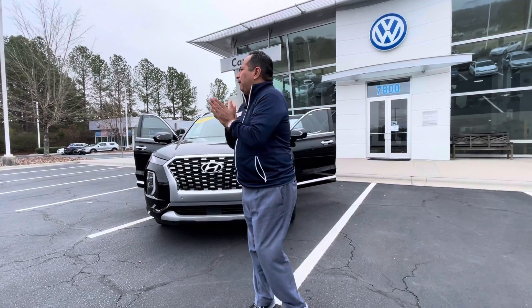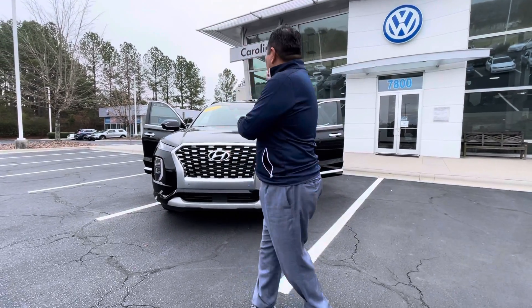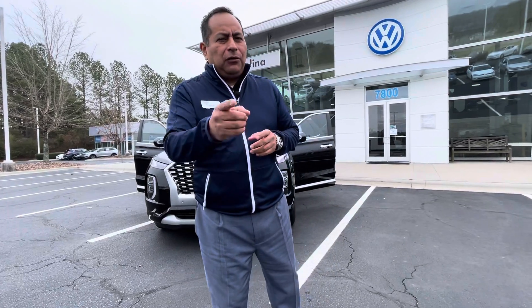Beautiful weather, feels pretty nice. Supposed to get better a little bit later on today. I wanted to thank you so much for expressing interest in our 2021 Hyundai Palisade Limited, black on black, loaded with features. I wanted to do a quick walk-around video of this vehicle so you could get a close look at it.